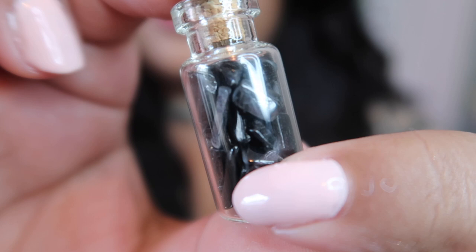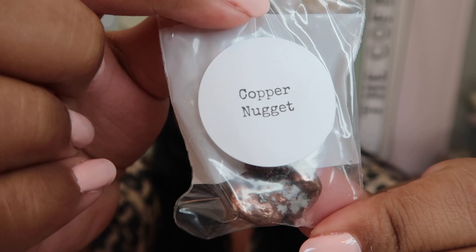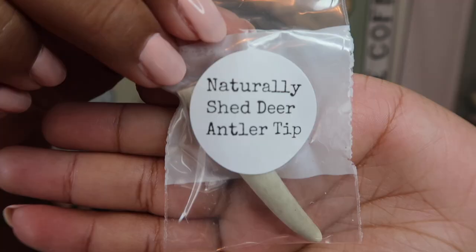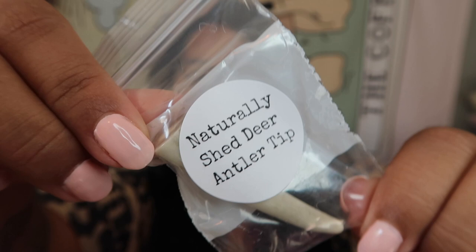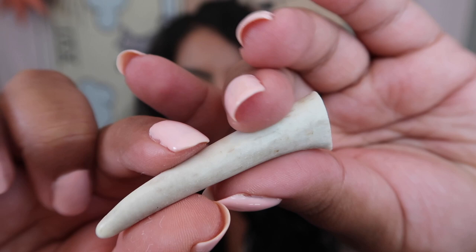We still have three items left. As a crystal collector I've been wanting to get my hands on some of this — this is a little copper nugget. I'll take it out so you can see it closer. I absolutely love copper, it's so gorgeous. It almost looks kind of like a witch hat or a moon. And we have another super cool item — this is a naturally shed deer antler tip. It is absolutely gorgeous, such a special and unique piece. I might find a jar to put this in.